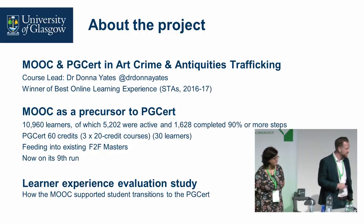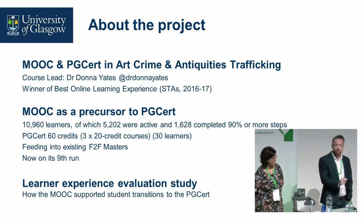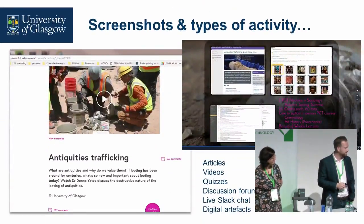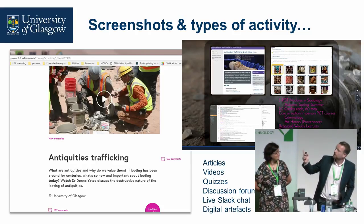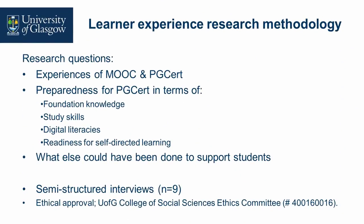We focused on how the MOOC supported that transition from a free course to the fee-paying course. A typical screenshot of FutureLearn shows what we used. The academic used presentation software for course delivery and used Slack chat an awful lot. Donna found that Slack was a great way for learners to communicate rather than using Moodle forums — the notifications work almost like a WhatsApp-style communication channel, and that's something that's been adopted throughout.